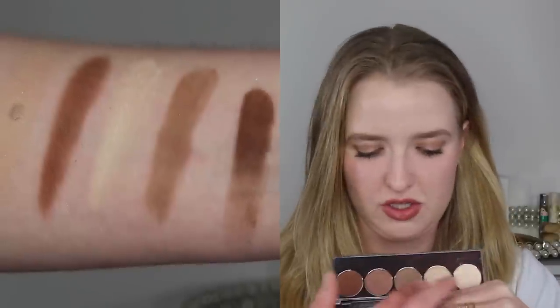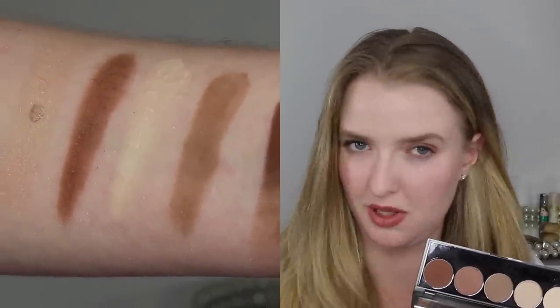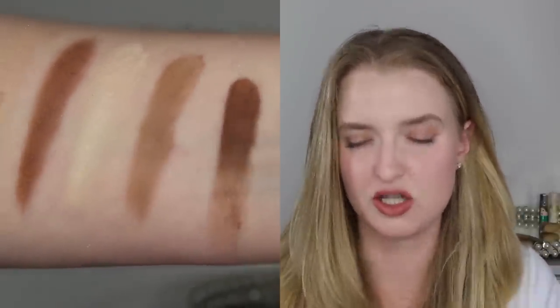I'm wearing the Well People Nudist Palette today — about four shades from it — and they're super, super buttery and blend out nicely. I just think it's a great basic palette for a lot of people. They also have another palette that is more cool tone; this one is a little bit warmer. I swatched that one but those shades weren't for me personally — if you like cooler tones it might be for you.